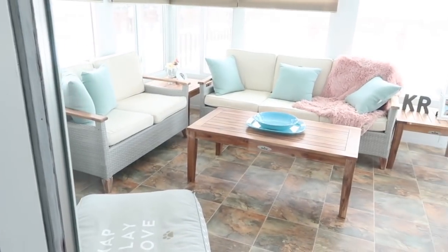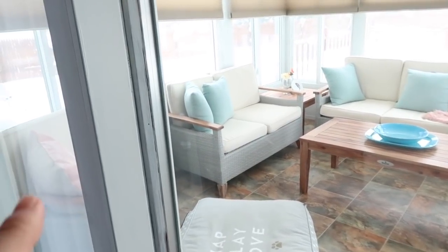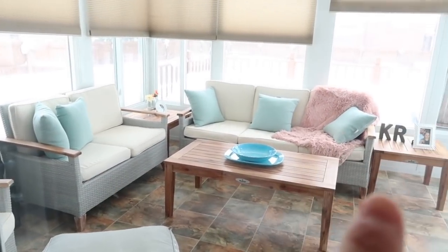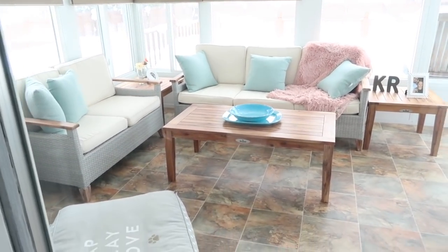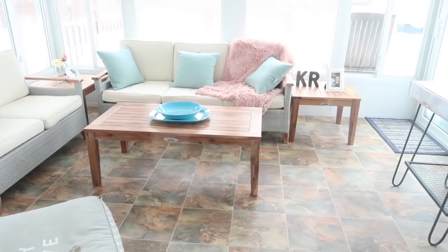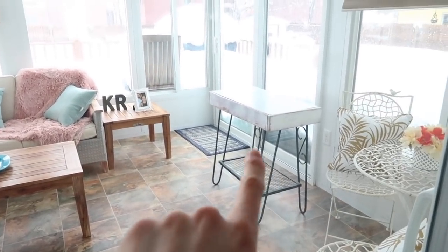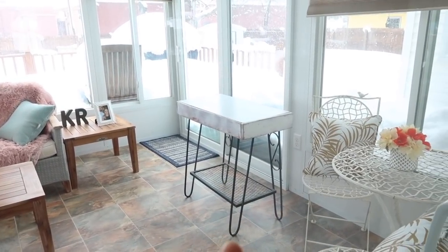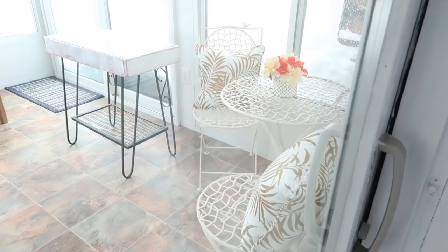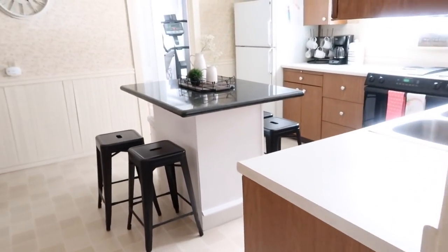This leads into our sunroom. We have a couple chairs, a couch, and a table out there. The whole set — the table, loveseat, couch, and two end tables — all came from TJ Maxx and actually came with those pillows as well. I just threw a blanket on there to add some color. My mom bought us the table as a gift, which is super cute.